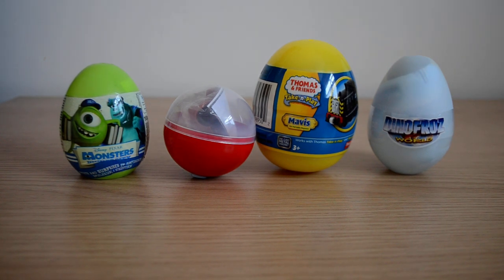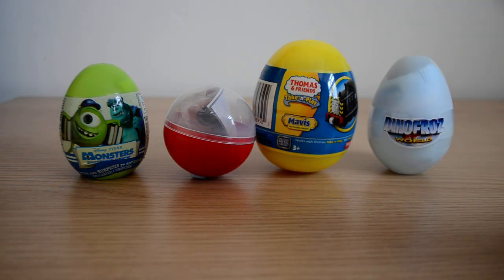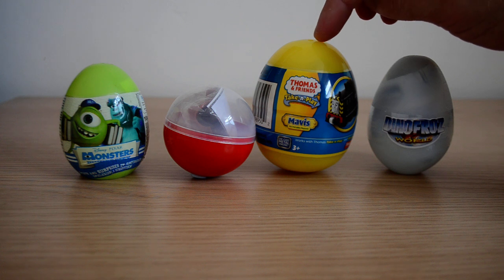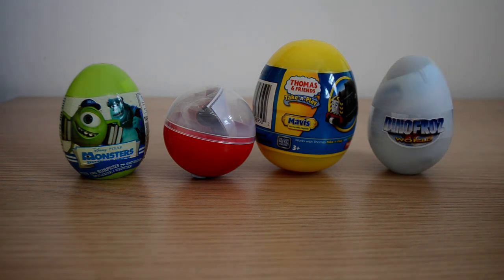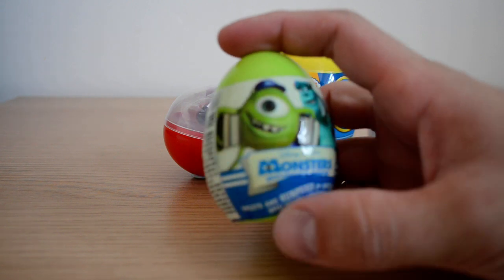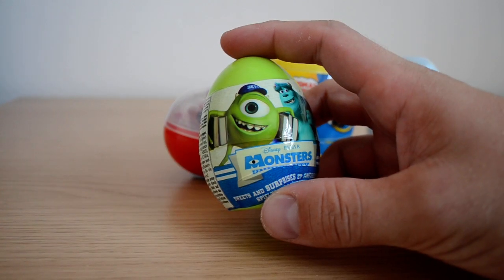Hey guys and welcome to another surprise video! Today we're going to take a look at four surprise eggs. We've got one from Monsters University, a Disney Cars surprise capsule, a Thomas and Friends Take and Play, and we also have a Dino Frost surprise egg from Dino Frost World. Let's take a look at our Monsters University surprise egg first and see what we get.